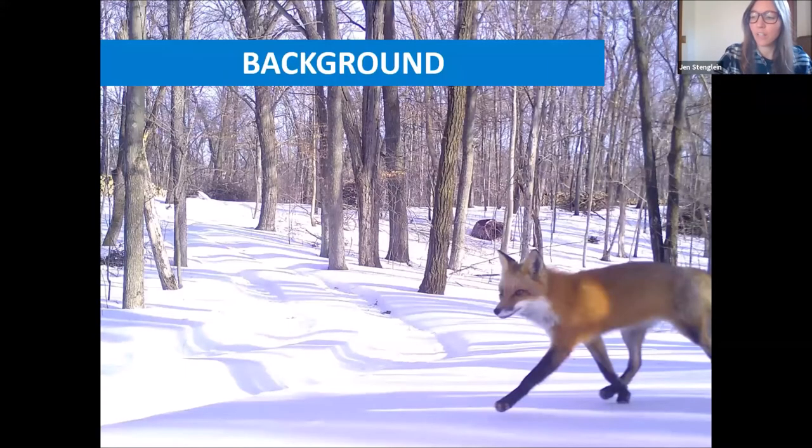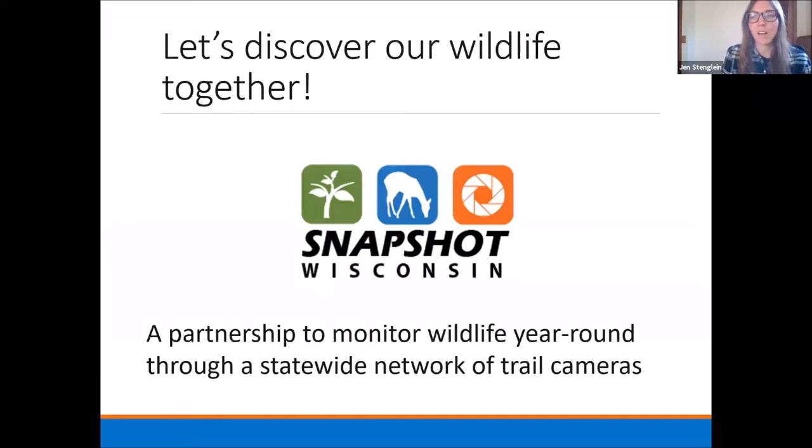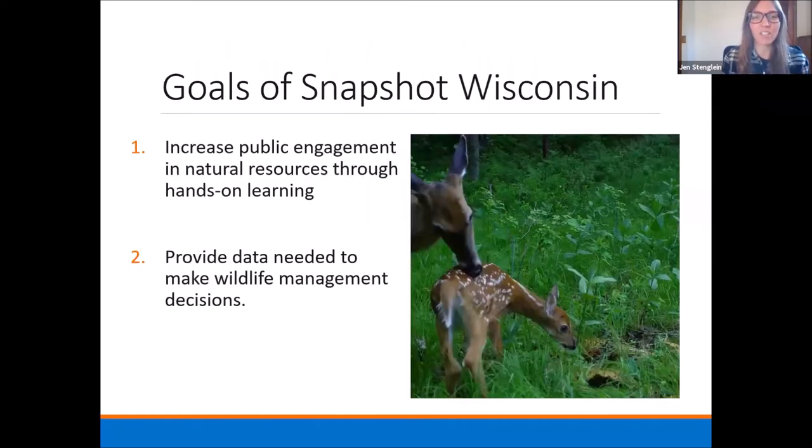Starting out here with background, our tagline: let's discover our wildlife together. This project is a partnership to monitor wildlife year-round through a statewide network of trail cameras, and there are two main goals. The first is to increase public engagement in natural resources through hands-on learning, to become more engaged with citizens in Wisconsin, and then to provide data needed to make wildlife management decisions. We're hoping to push the envelope on science and science products and what we can really do with the statewide network of trail cameras.